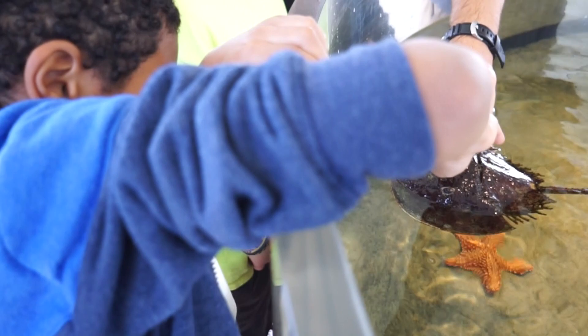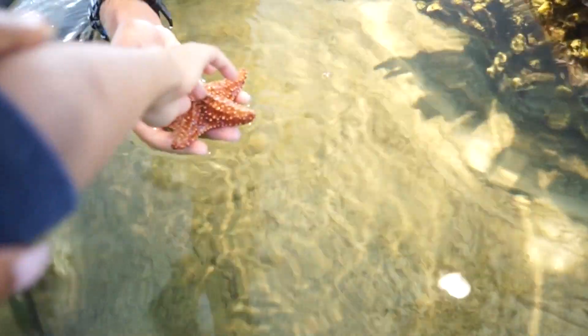The side is actually blue. Good job, Max. I'm actually going to touch the starfish. The bottom — they have a bunch of little feet.